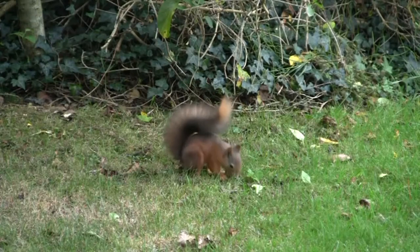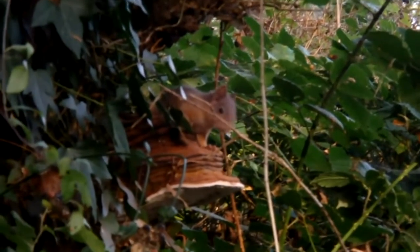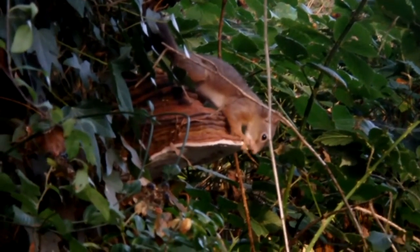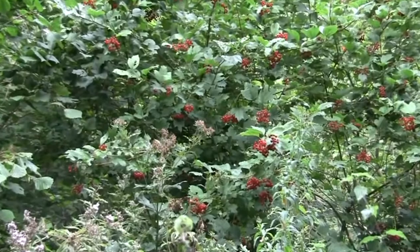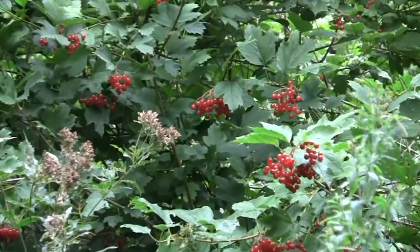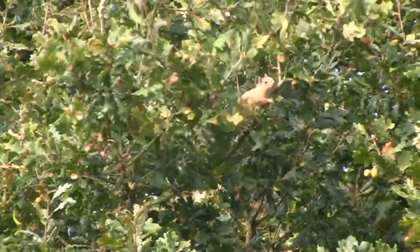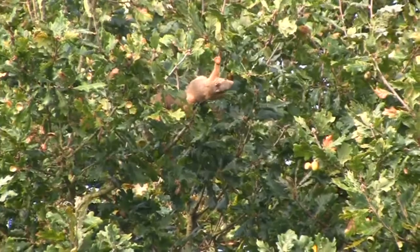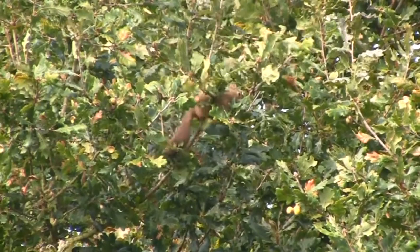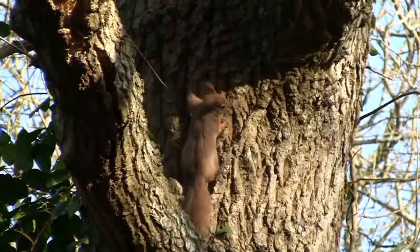They are also partial to fungi and berries. Autumn is when they stop breeding so they can concentrate on gathering this glut of fruit and seed. Although they can't digest the tannins in acorns very well, they will still forage for them. The second molt starts around October, starting at the base of the tail and working forward, and the iconic ear tufts that were molted in the spring grow back again.